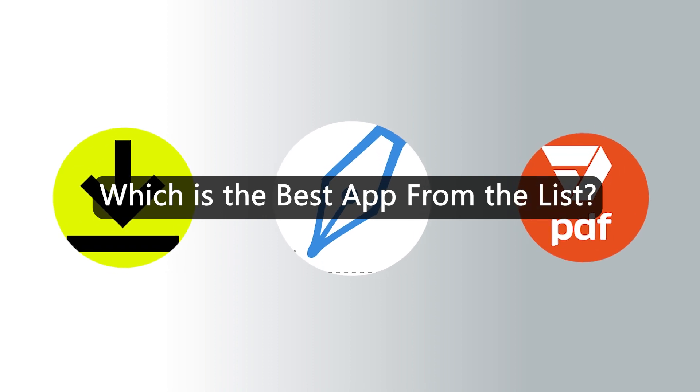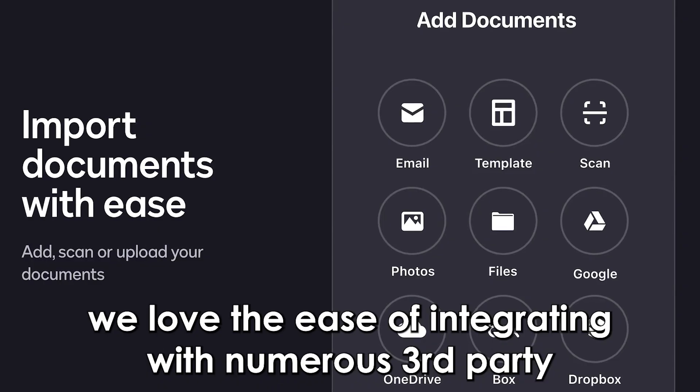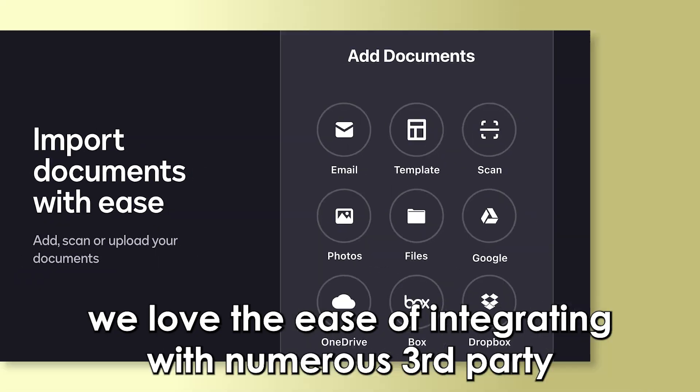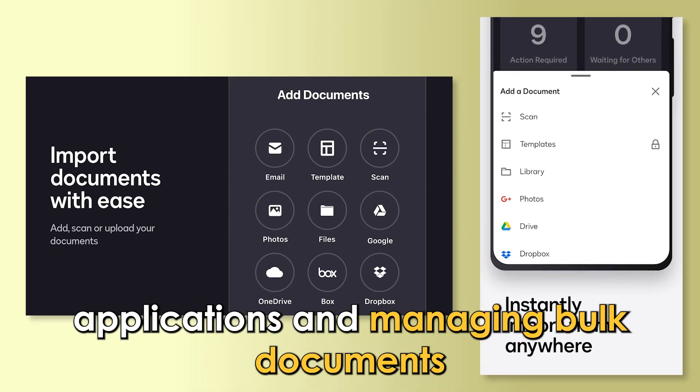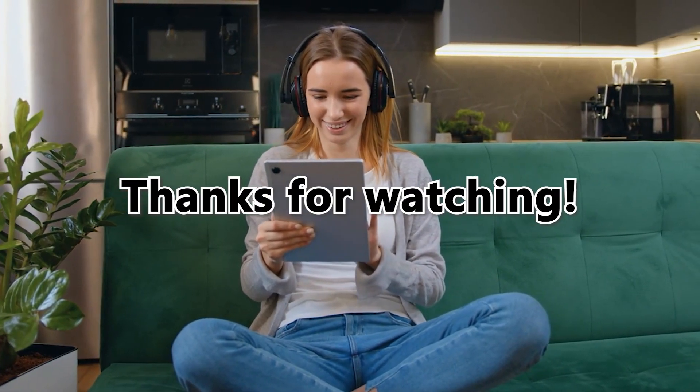So, which one is the best app from the list? DocuSign is our top pick. We love the ease of integrating with numerous third-party applications and managing bulk documents. Thanks for watching. Till next time.